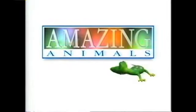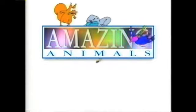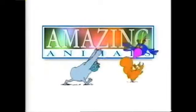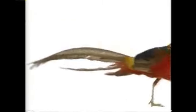Welcome to the world of amazing animal colors.